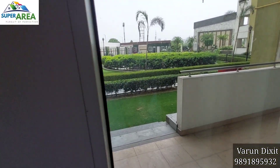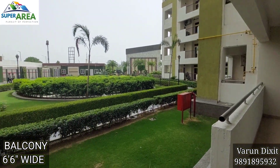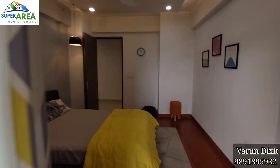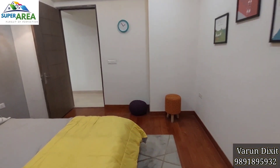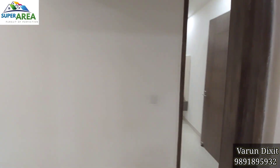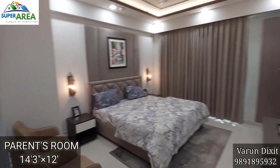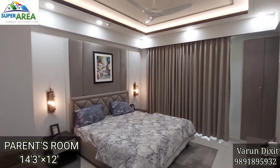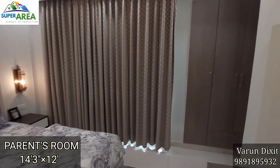Here is your running balcony. This is the third bedroom and can also be used as a parents room. Here you will get a wardrobe, balcony and a personal toilet.